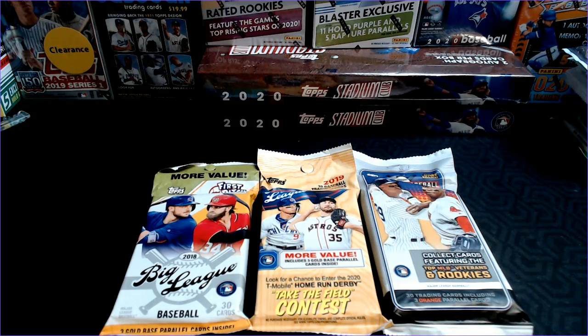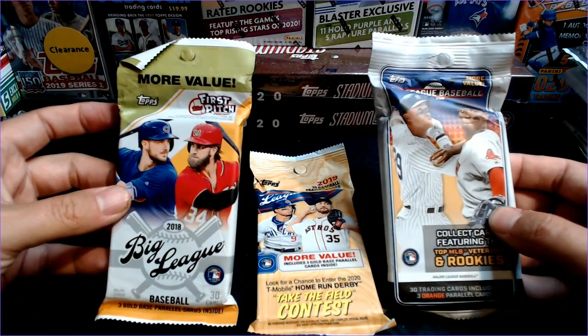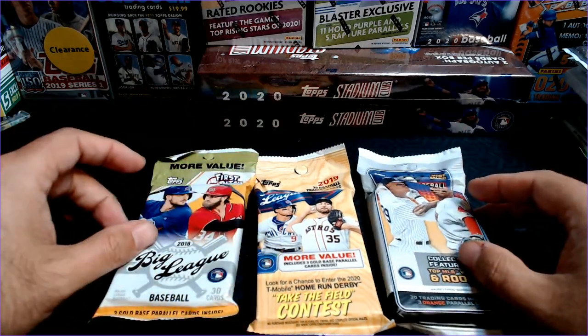Hey Cards fans, Barry K with Cards4Days, and today we've got a fun little mixer that I'm going to do for you, and it is Topps Big League from 2018, 2019, and 2020.